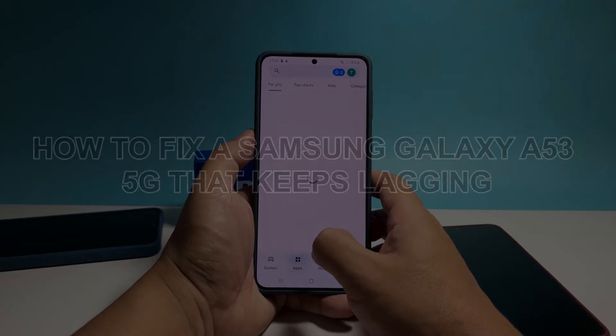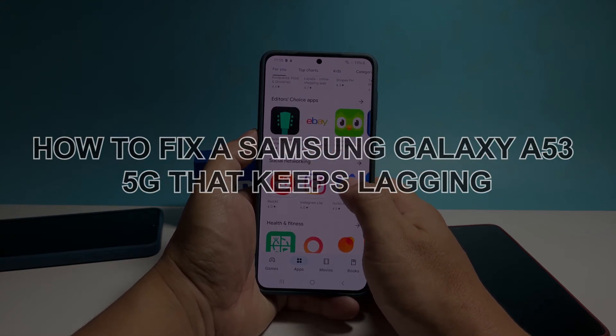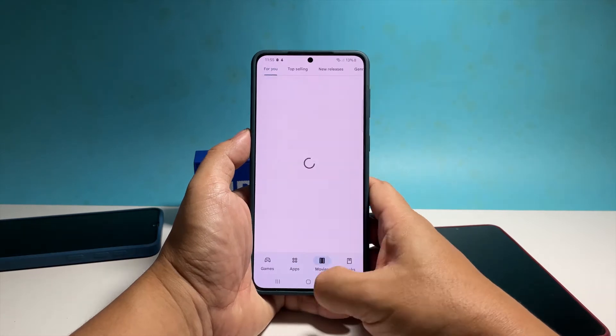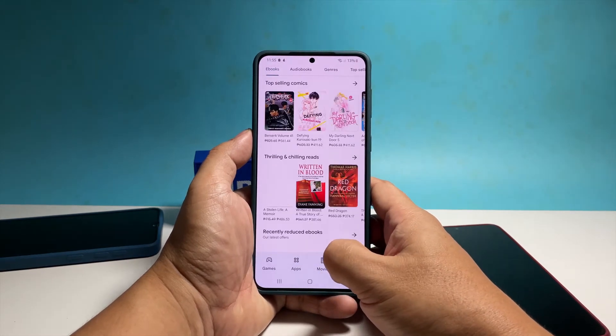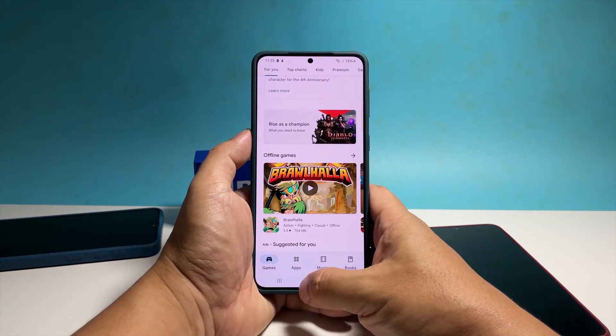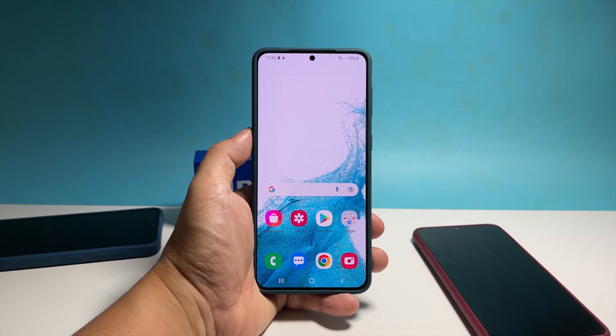In this video, we will show you how to fix your Samsung Galaxy A53 5G that keeps lagging. Performance issues in smartphones are not that serious. In fact, you may be able to fix them using the most basic troubleshooting procedures. So if you're one of the users that's bugged by lags and freezes, try to see if the following solutions work for you.